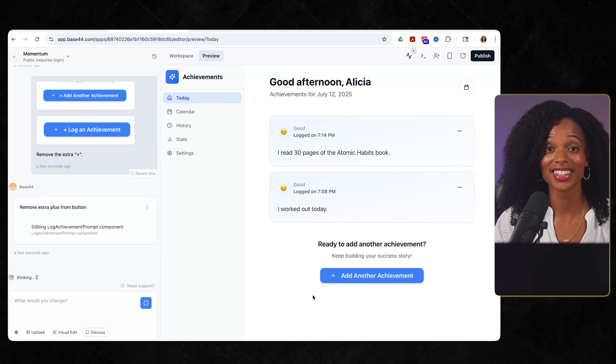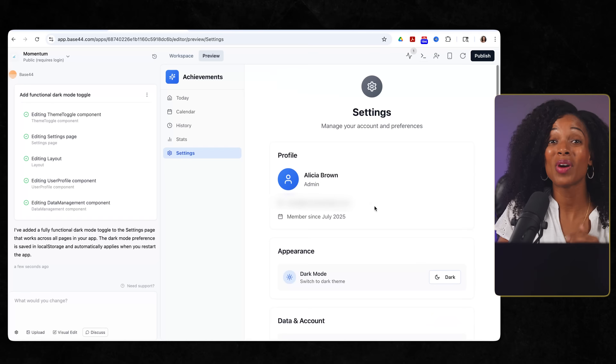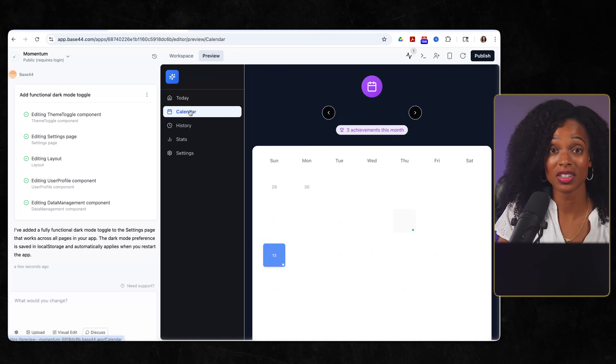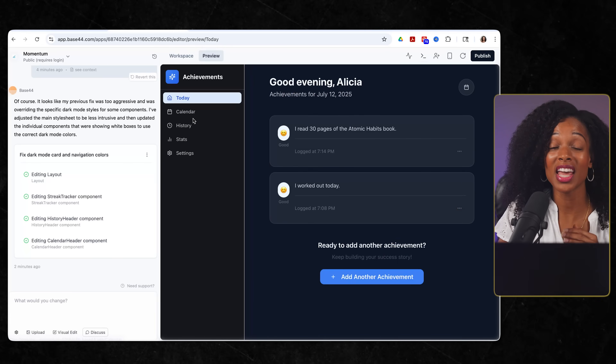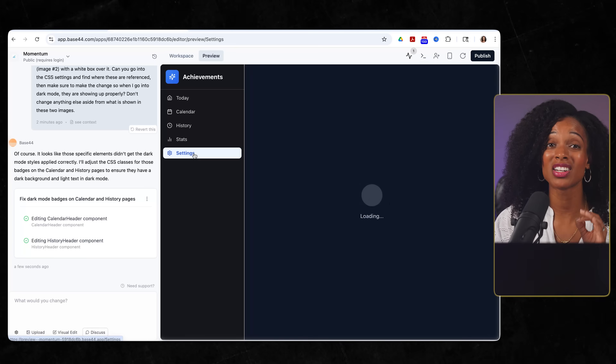At this point I was feeling pretty confident, but then I made one simple request that sent me down a rabbit hole. The app was looking great, but I wanted to add dark mode. I gave it a prompt and Base44 added dark mode functionality. But when I actually tested it, I discovered a problem: the headings were barely visible, there were white boxes everywhere, and some text was completely unreadable. What followed was probably about 10 iterations — 'make the headings white,' 'fix the white boxes,' 'the text is still not visible' — each time sending screenshots of exactly what was wrong. Here's what I learned: AI needs specific feedback. It's not enough to say 'fix dark mode' — you need to show it exactly what's broken and what good actually looks like. But the persistence paid off. Every element was perfectly adapted for dark mode. This taught me that building with AI isn't magic — it's collaborative problem solving.